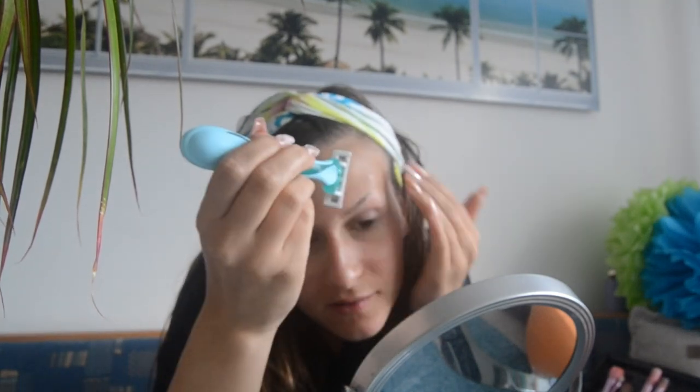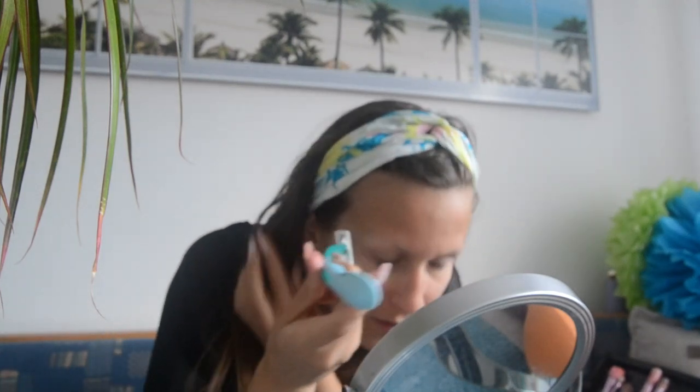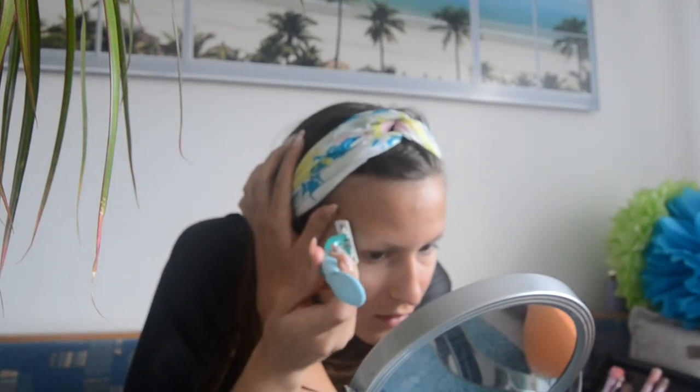I hope I don't cut myself. This is scary. I don't want to shave off my lashes. I think that should be it. We'll see how it works with those.